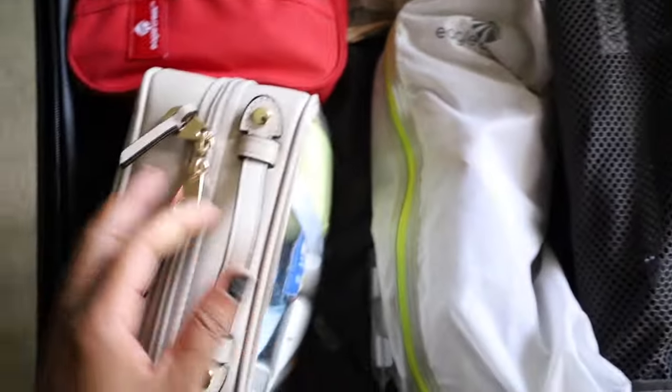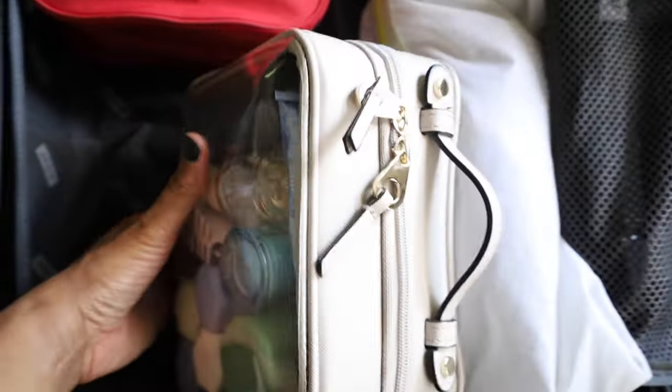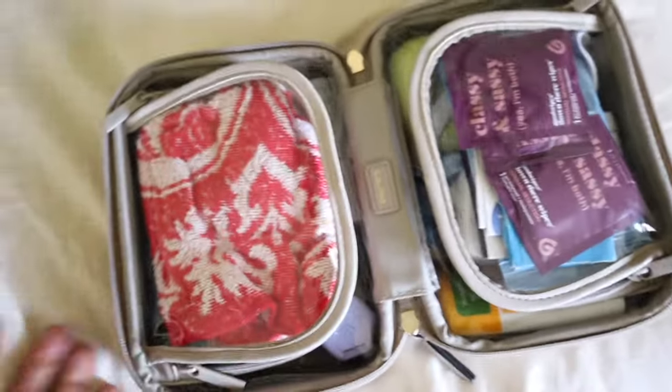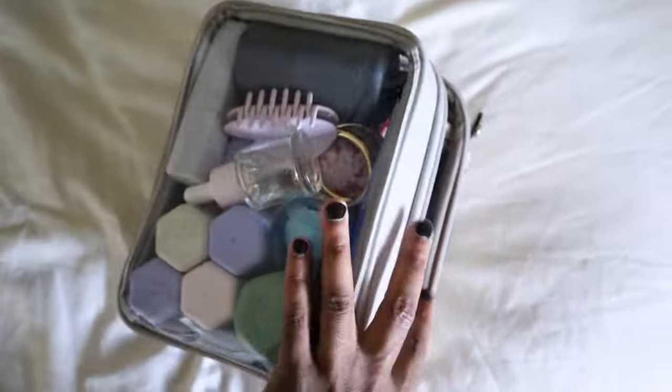For toiletries, I have a CalPak toiletry bag. I won't go through everything inside — if you want to see the full toiletry bag contents, I can do a separate video for that.